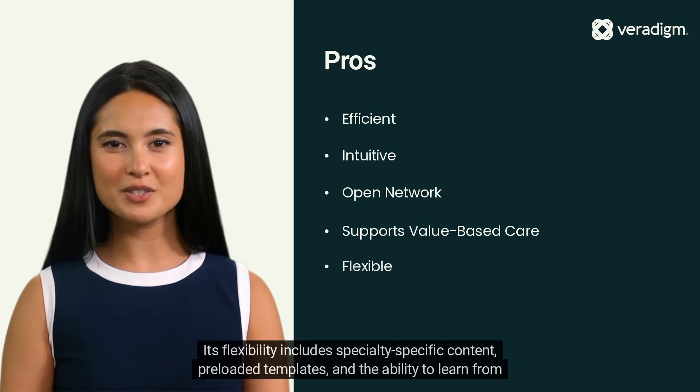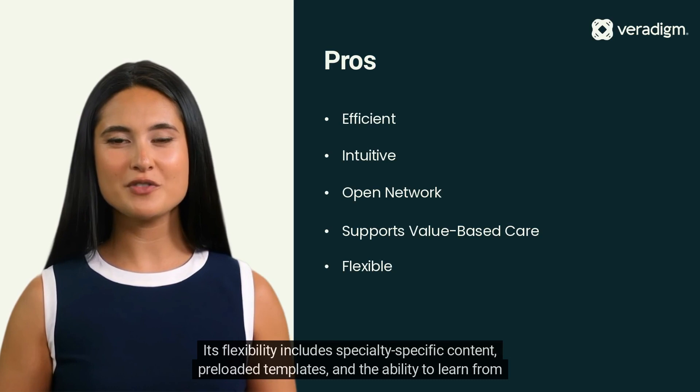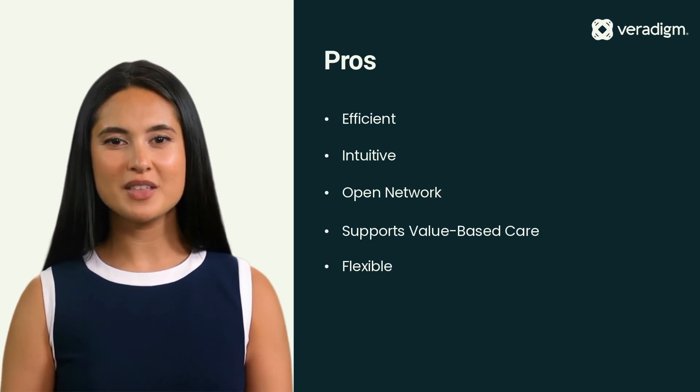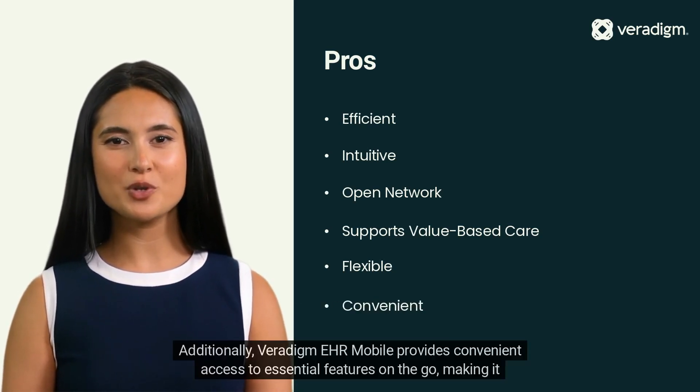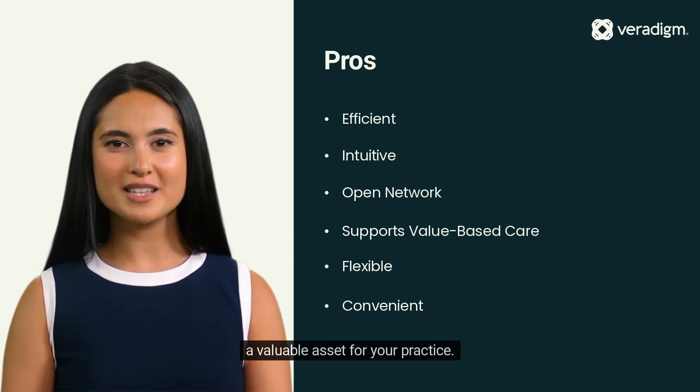Its flexibility includes specialty-specific content, preloaded templates, and the ability to learn from your specific ordering habits. Additionally, Veridigm EHR mobile provides convenient access to essential features on-the-go, making it a valuable asset for your practice.